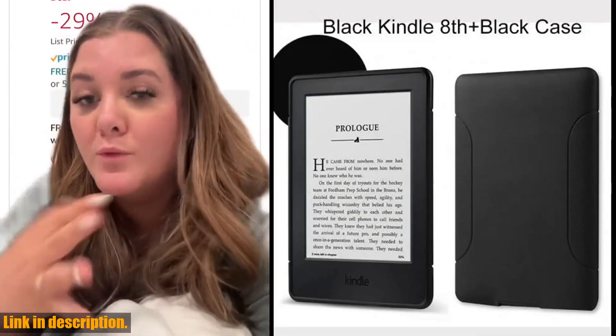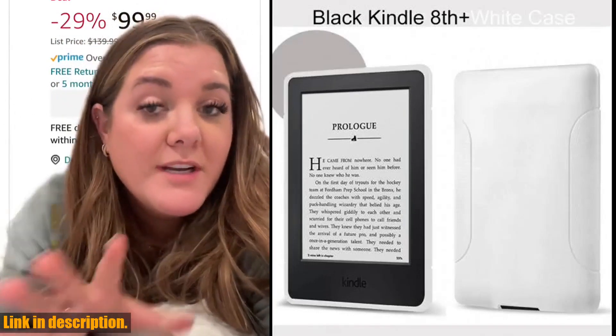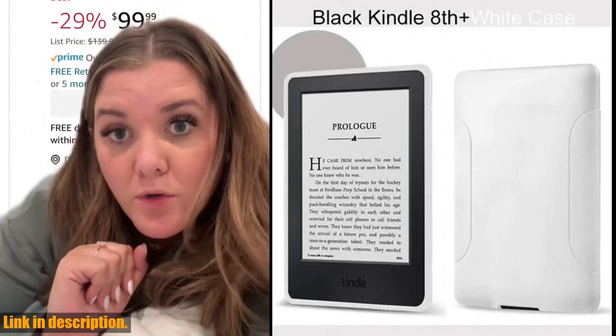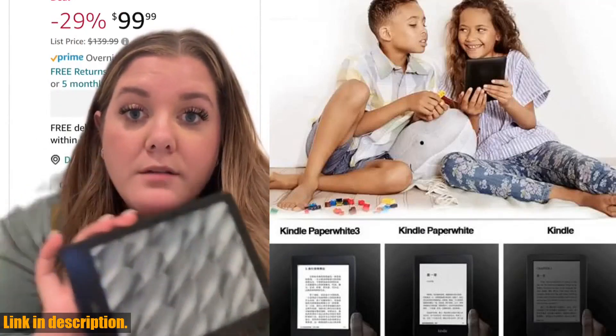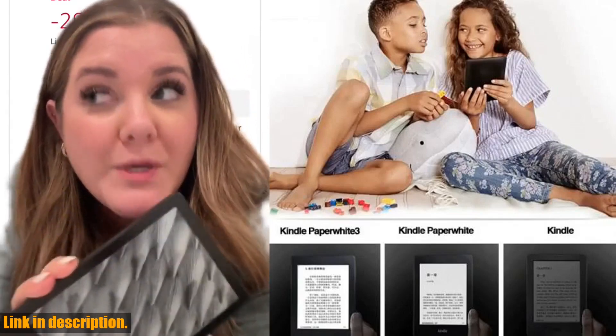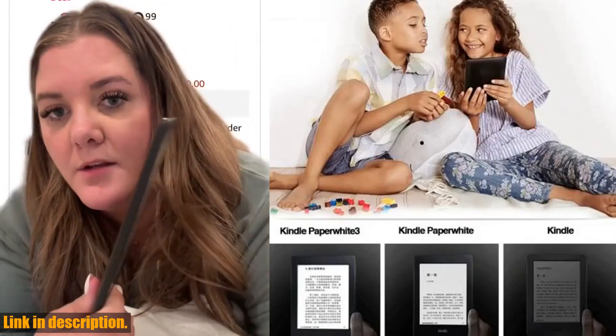First of all, let's talk about the convenience of having all your favorite books in one place. With 4GB of storage, you can have an entire library at your fingertips. The device has a touchscreen and an e-ink 6-inch screen that mimics the look of real paper, making it easy on the eyes for those long reading sessions.